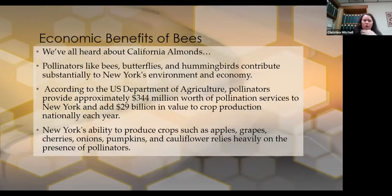The importance of pollinators — we all have heard about California almonds. Without pollinators, including bees, butterflies, hummingbirds, and bats to a lesser extent, there would be no California almonds. Anytime we lose a crop of any kind, it's going to affect us globally. According to the U.S. Department of Agriculture, pollinators provide approximately $344 million worth of pollination services to New York, and add $29 billion in value to crop production nationally each year.